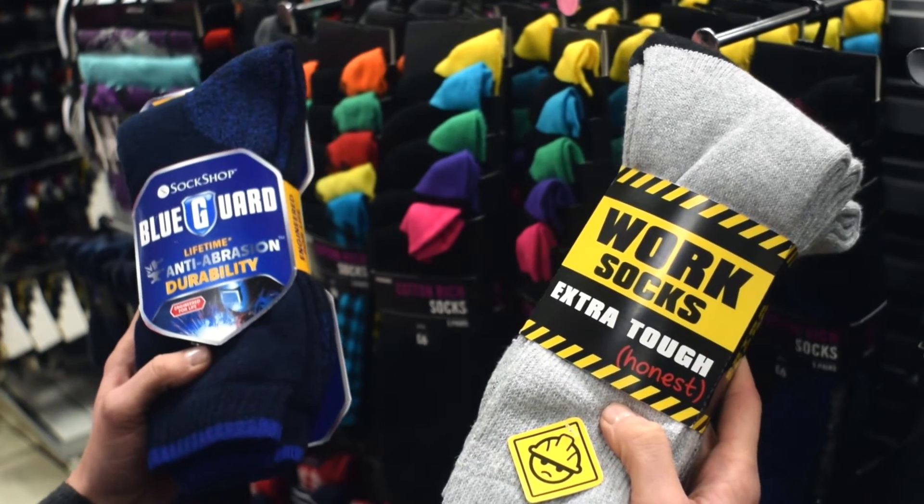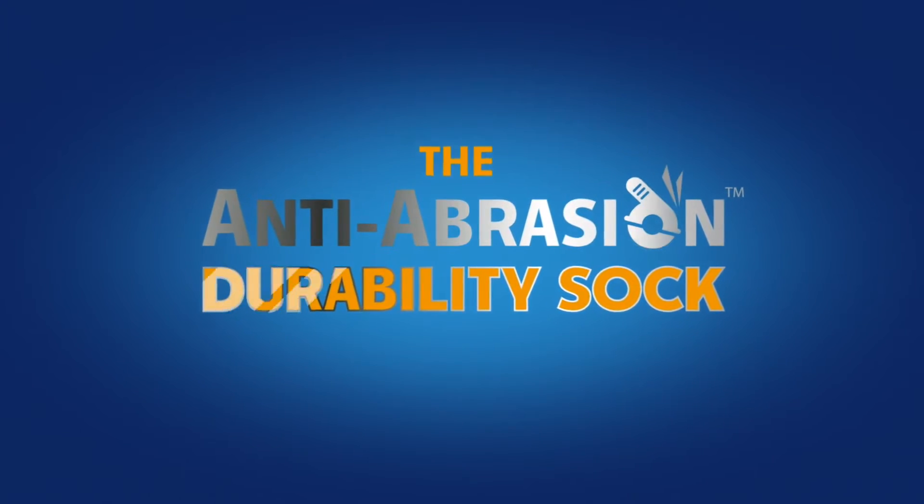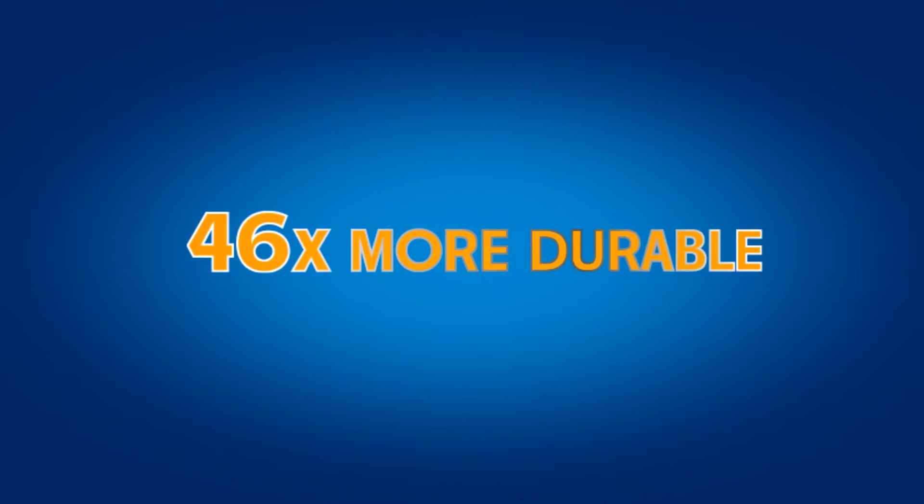BlueGuard anti-abrasion durability socks are completely different. They're scientifically proven to last an incredible 46 times as long as standard sport socks.